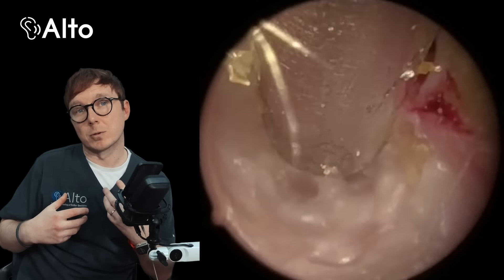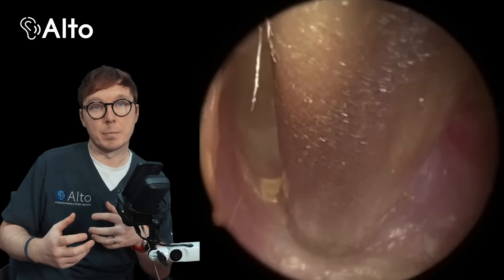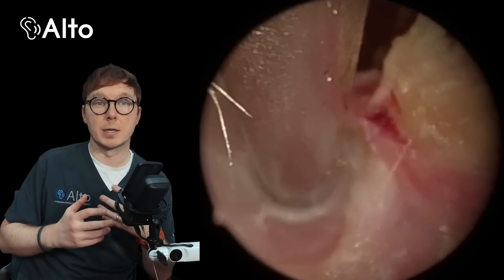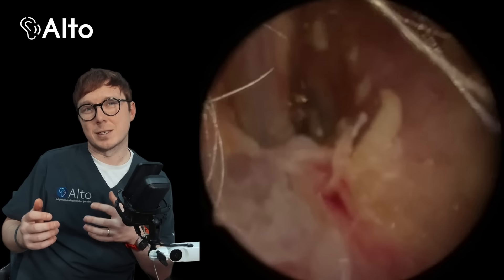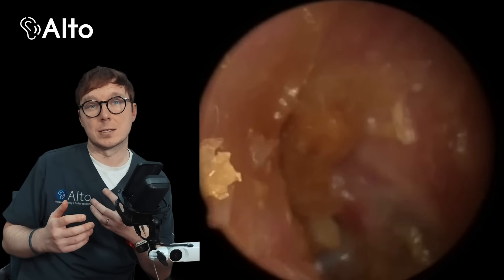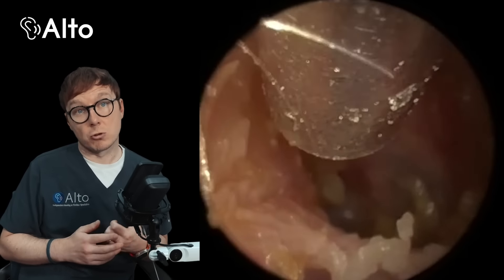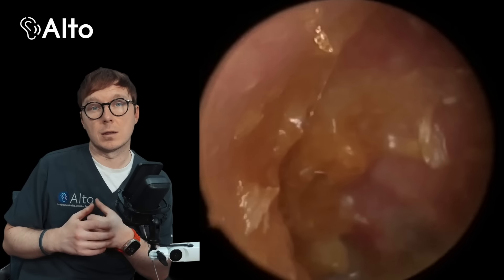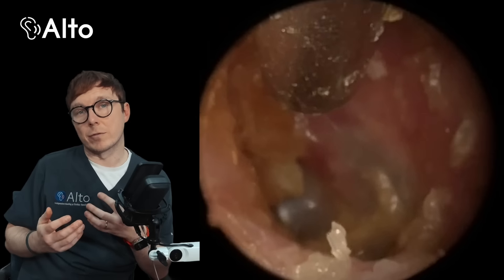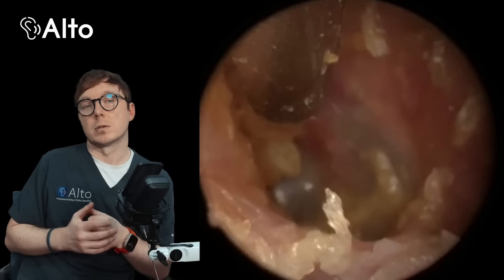Typically when people talk about cholesteatomas they're referring to those that form in the middle ear, but there are rarer cases where a cholesteatoma can develop in the ear canal itself. Unlike middle ear cholesteatomas, canal cholesteatomas tend to form due to long-term irritation or trauma of the skin in the ear canal. That can be caused by things like repeated ear infections, chronic inflammation, or even injury from things like using cotton swabs.